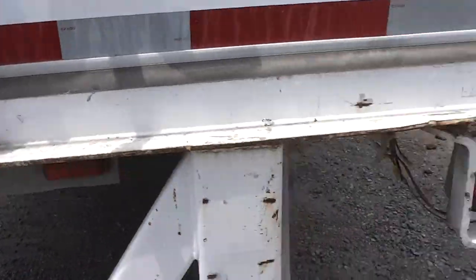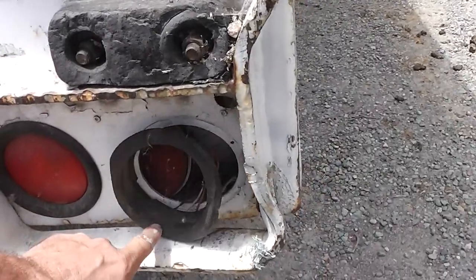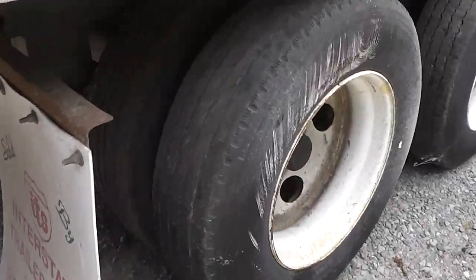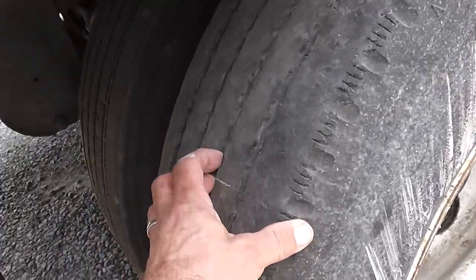There are cosmetic issues on the doors. This is missing one tail — the tail light is flopping around there. I'm going to get you a good look at the rubber. These are new tires.